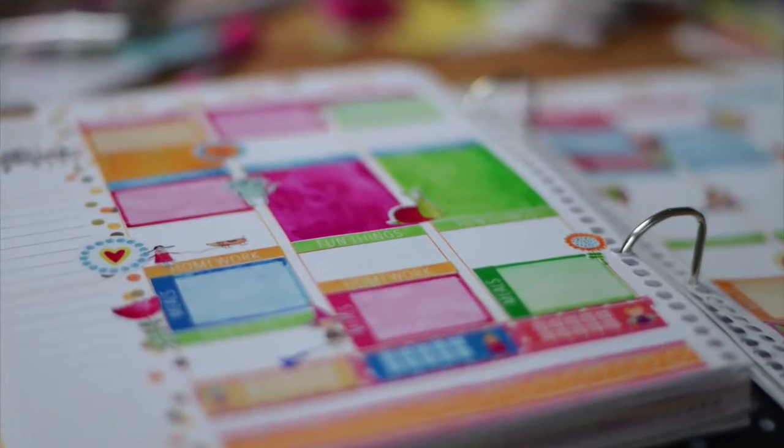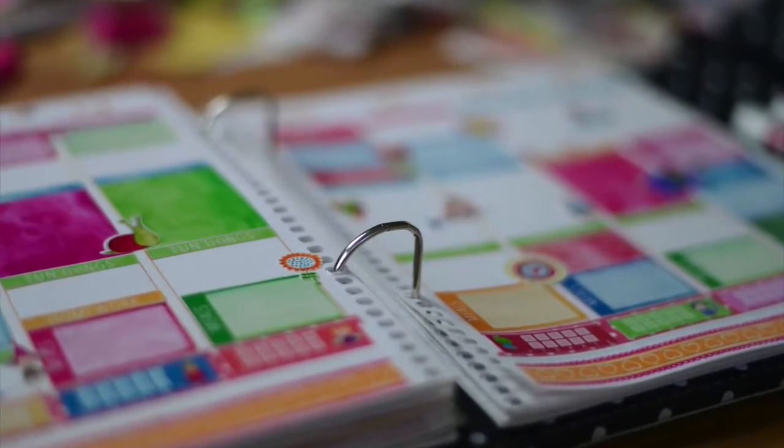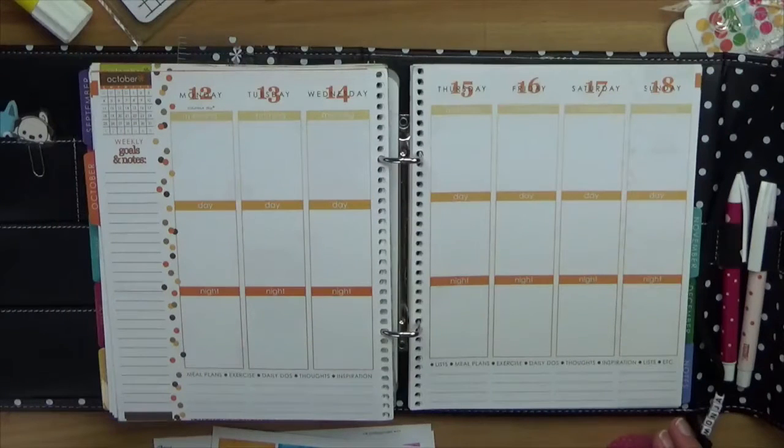Hallo ihr Lieben und herzlich Willkommen zu einem neuen Plan mit mir Video von SimpleLifeStories.net. Hier einmal eine nackige Woche für die nächste Woche für den Oktober und mit der Fun Collection könnt ihr genau das ändern.